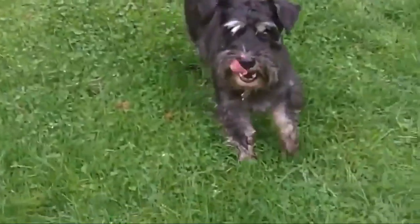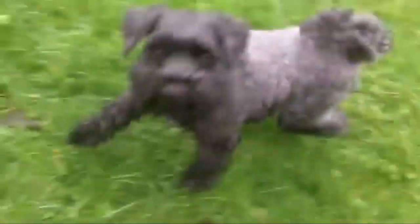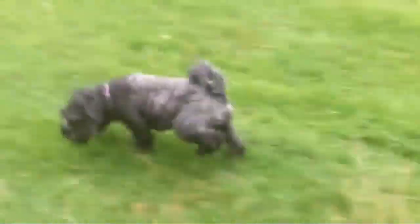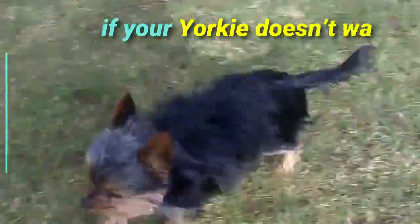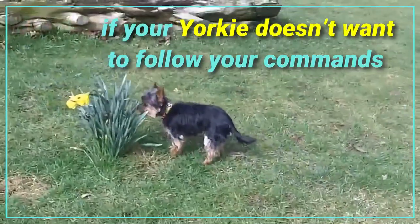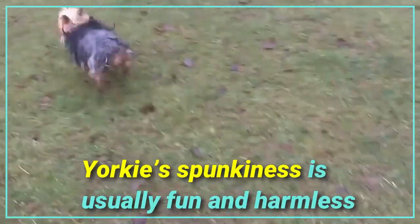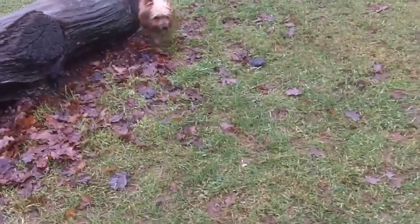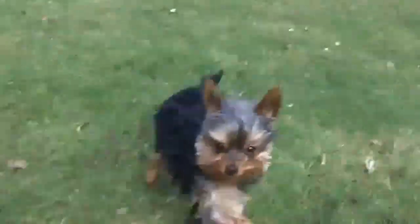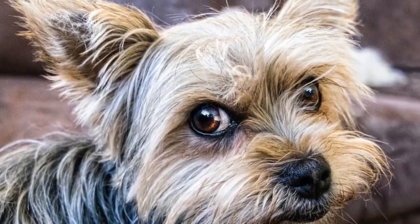Schnauzers love to run and play, making them great for families with kids or for those who want an energetic companion that loves long walks. The Yorkshire terrier can be stubborn and spunky — if your yorkie does not want to follow commands, they will let you know. While a yorkie's spunkiness is usually fun and harmless, they can be aggressive to other small dogs, especially if they feel threatened. Yorkshire terriers also tend to be vocal and have a natural inclination to barking, making them great watchdogs but potentially bothersome if you want peace and quiet.